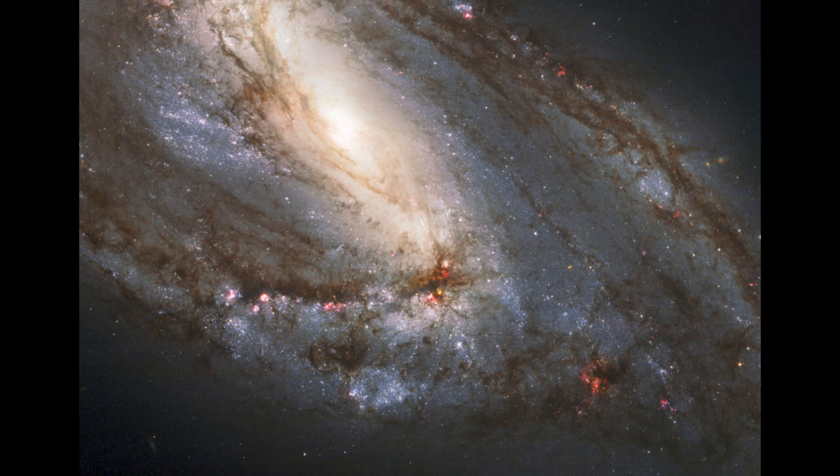Now here we see the structures of the galaxy, and we're looking close up towards the center, but we can see parts of the spiral arm spiraling around and in — for example, that near spiral arm just below the center.